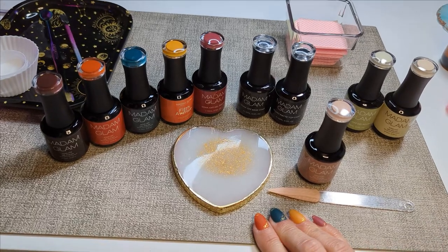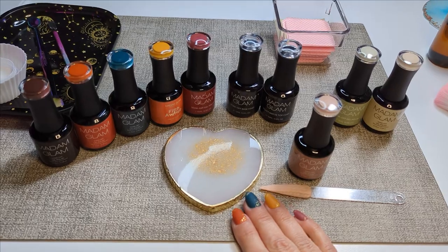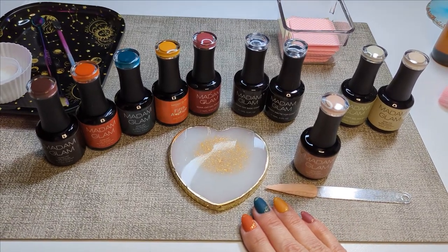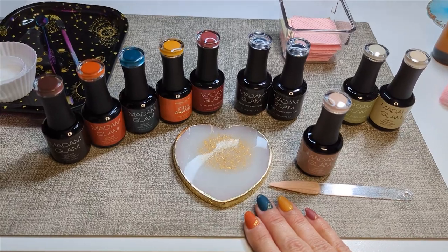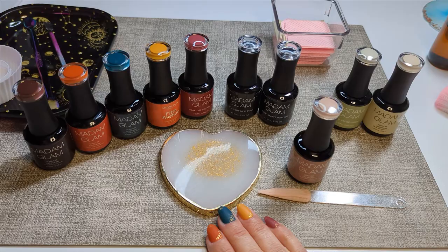Hi, my name's Dhanel. Welcome to my channel. I am talking about Madame Glam products today. I recently discovered them online through social media and I wanted to try them for myself. So as you can see, I've made a purchase.